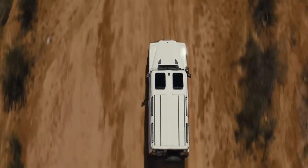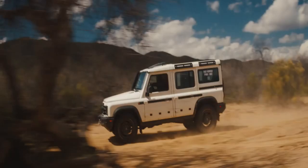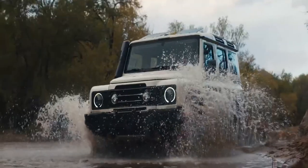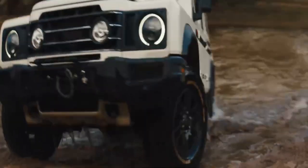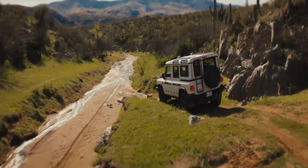As for the other technical components, let's mention the ZF 8-speed gearbox, the Tremec transfer case, the Carraro axles, the adjustable suspension with progressive springs, the Brembo brakes, and the 17 or 18-inch wheels. These can be fitted with Bridgestone Dueler AT or BF Goodrich KO2 tires.